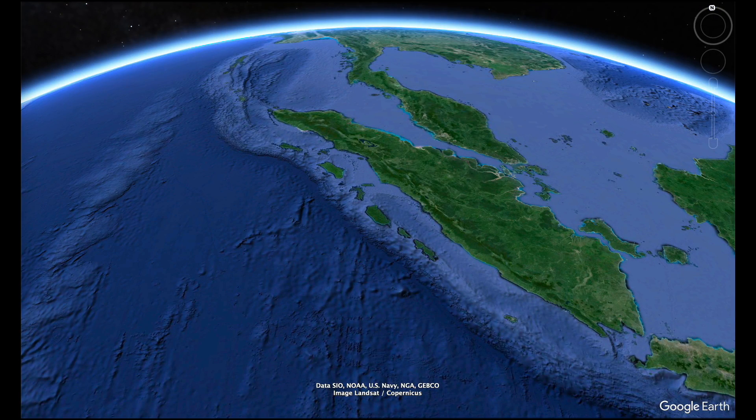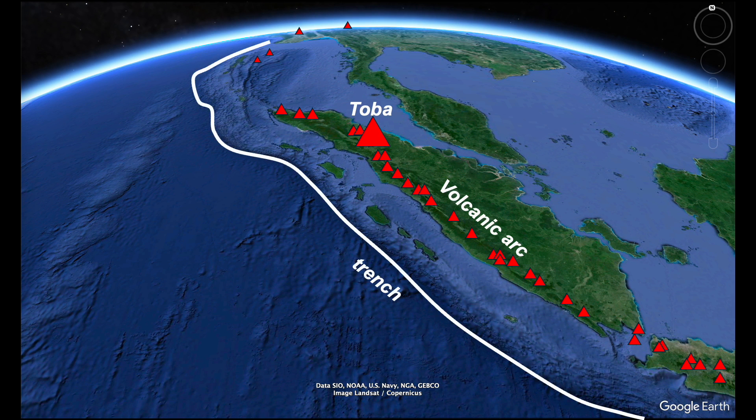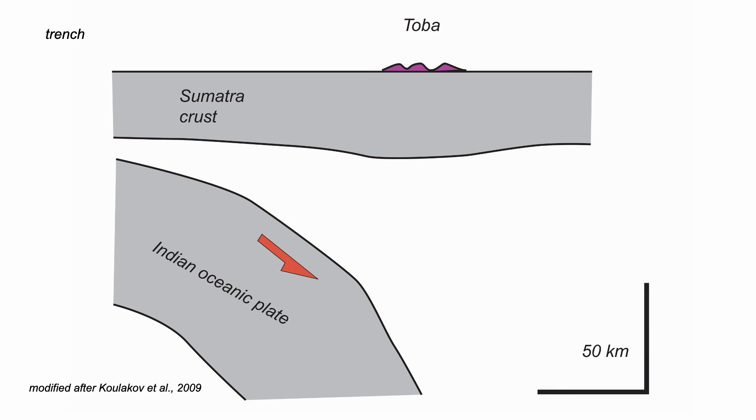Let's step back and give the volcano its plate tectonic context. It's part of a chain of active volcanoes, a volcanic arc, that parallels the trench — the surface expression of a major subduction zone, the plate boundary where the floor of the Indian Ocean is taken down below Sumatra.